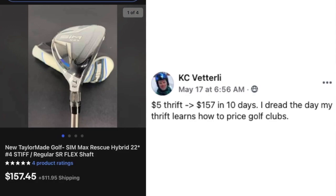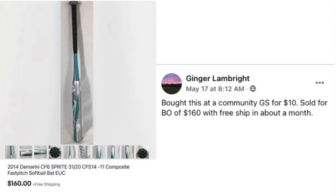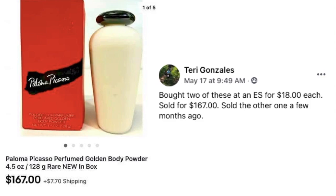Ginger Lampright bought a softball bat at a community garage sale for $10 and sold it for a best offer of $160 with free shipping in about a month. I'm going to have to start looking at bats — I've seen so many on the Facebook group. Another learning opportunity! Terry Gonzalez also comes back again.